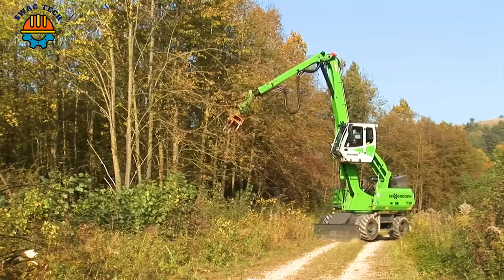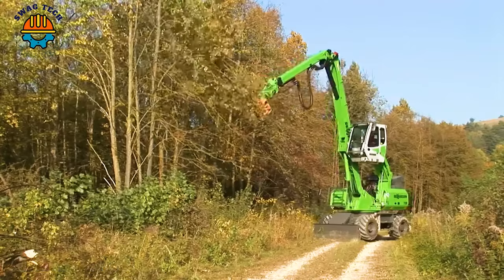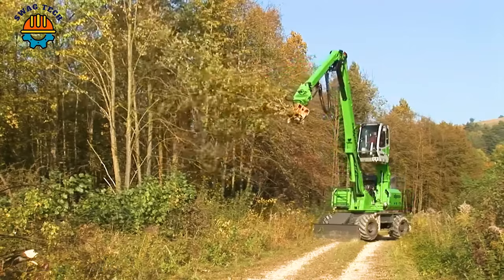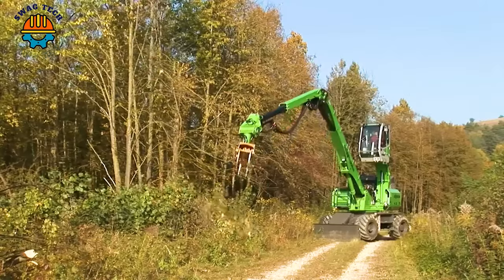With its incredible cutting height and flexible operating mechanism, the Senebogen 718 easily cuts through towering tree trunks with high speed and precision.